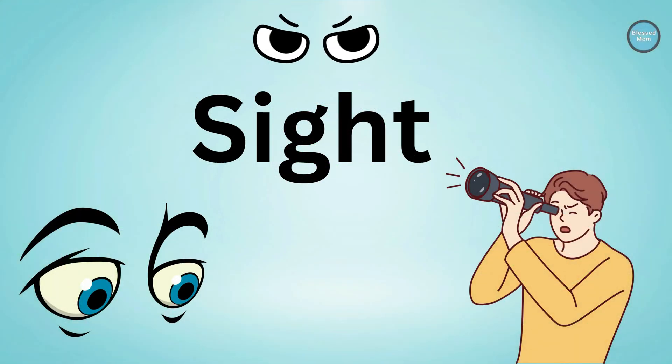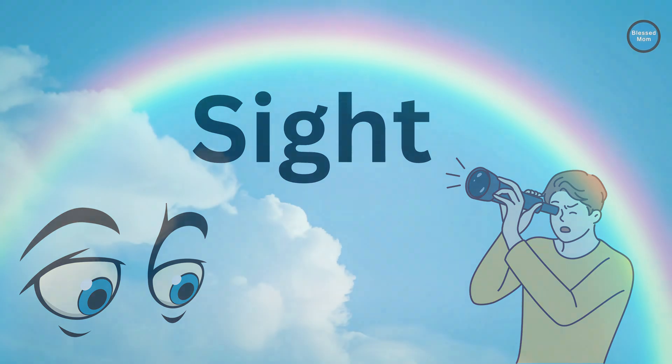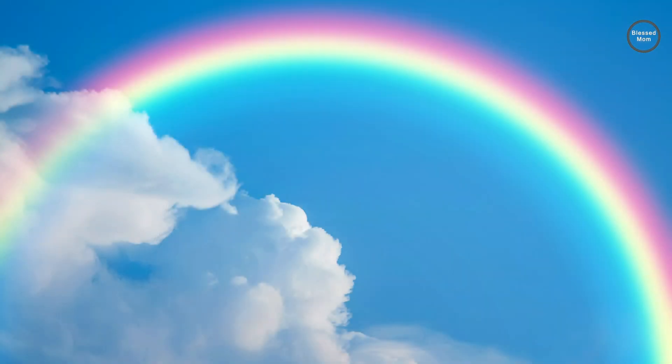Our first sense is sight. Our eyes help us see things in the world around us. Look at the beautiful colors of the rainbow. Can you see the vibrant red, orange, yellow, green, blue, indigo, and violet?